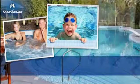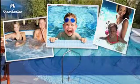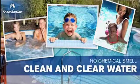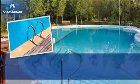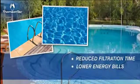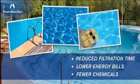In addition to working well with ozone, chlorine, enzymes, and non-chlorine oxidizers, it optimizes pH balance to deliver cleaner, clear water with no chemical smell. This means it also saves you money through reduced filtration time, lower energy bills, and use of fewer chemicals.